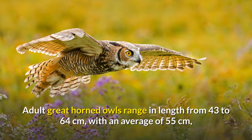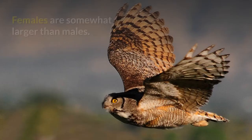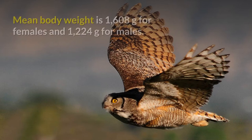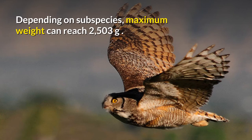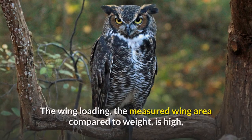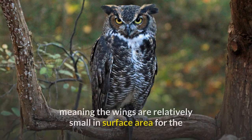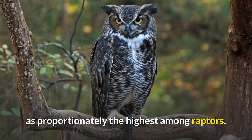Adult great horned owls range in length from 43 to 64 cm, with an average of 55 cm, and possess a wingspan of 91 to 153 cm, with an average of 122 cm. Females are somewhat larger than males; mean body weight is 1,608 grams for females and 1,224 grams for males, with maximum weight reaching 2,503 grams depending on subspecies. The wing cord length is 297 to 400 millimeters. The wing loading — the measured wing area compared to weight — is high, meaning the wings are relatively small in surface area for the bird's weight, and has been described as proportionately the highest among raptors.